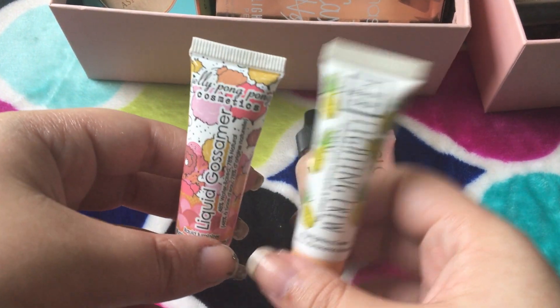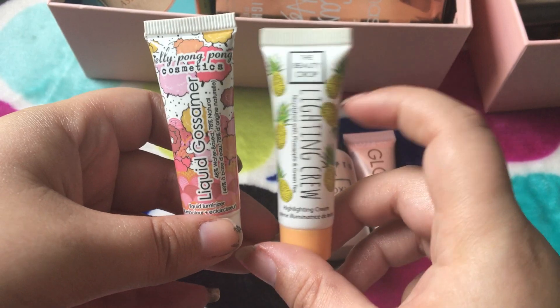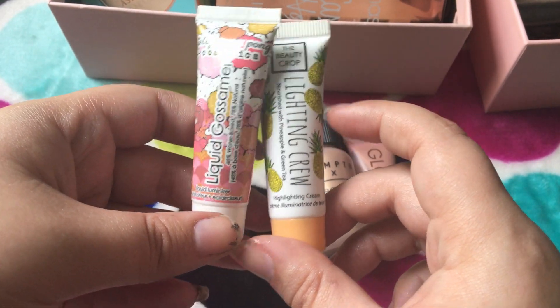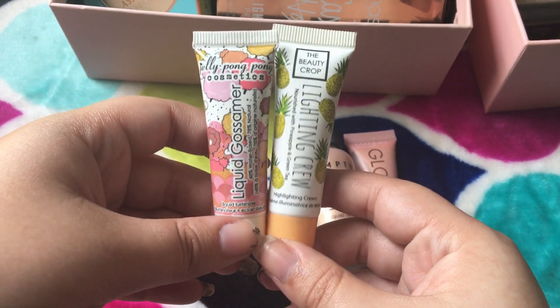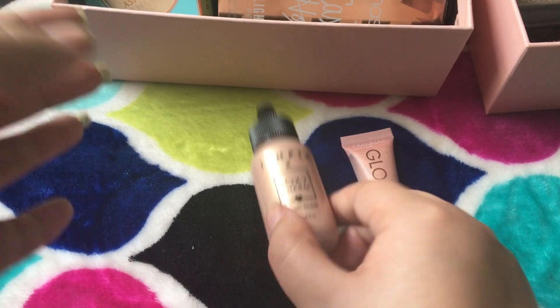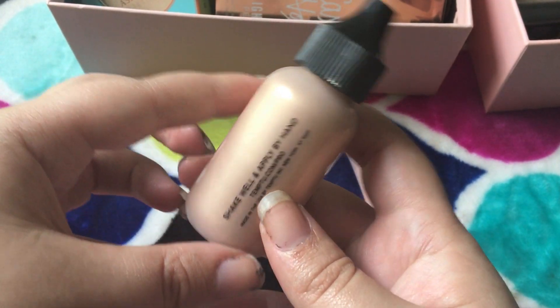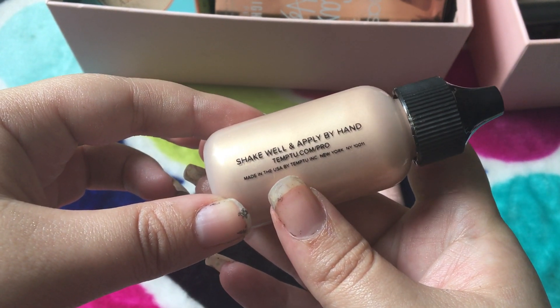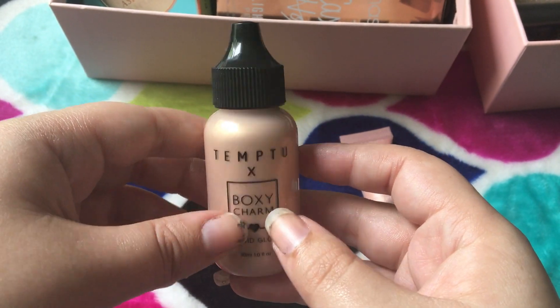This one is Jelly Pong Pong Cosmetics Liquid Gossamere, and this one's the Beauty Crop Lightning Crew. These look exactly the same, and they're both way too golden for me, so I'm gonna get rid of both of them. This one is Temp2 by BoxyCharm Liquid Glow, and I do actually really like this one. It says shake a lot and apply by hand. I like to mix this in with my foundation, so I will keep this one.